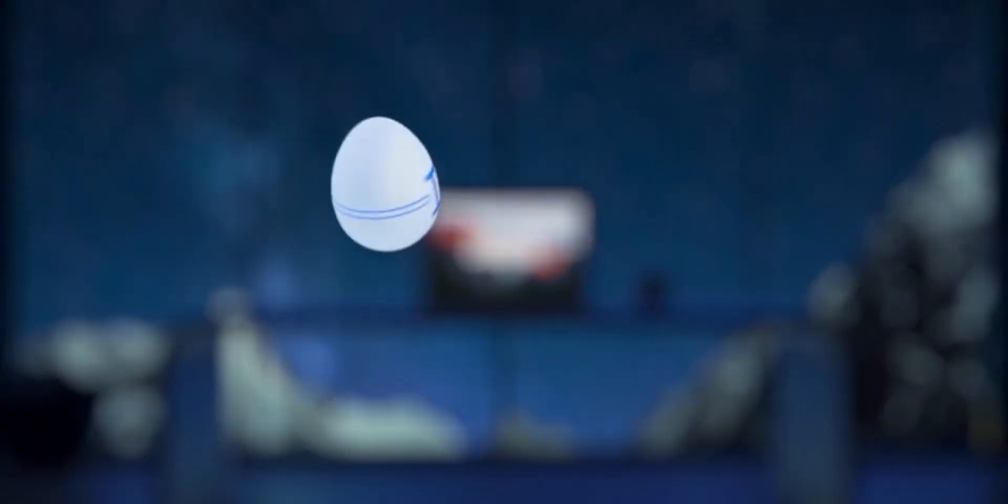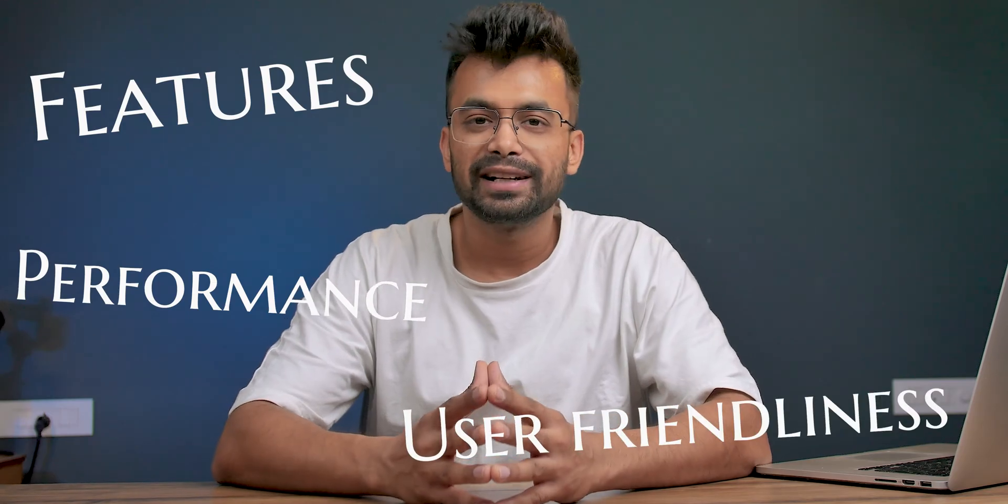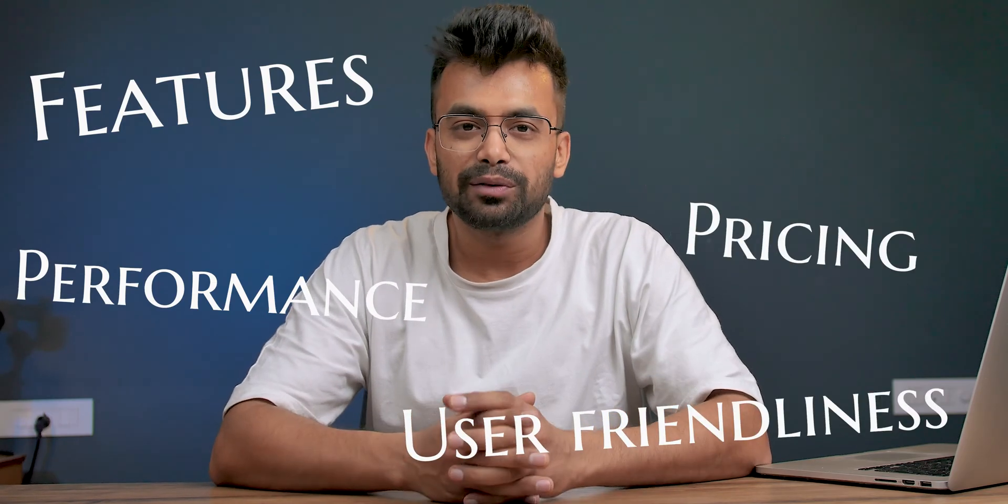Hey, what's up! Today we will be taking an in-depth look at Gemini 2, a popular duplicate file finder and removal tool by MacPaw. In this review we will examine the features, performance, user-friendliness, and pricing of this software to help you determine if it's the right fit for your needs.